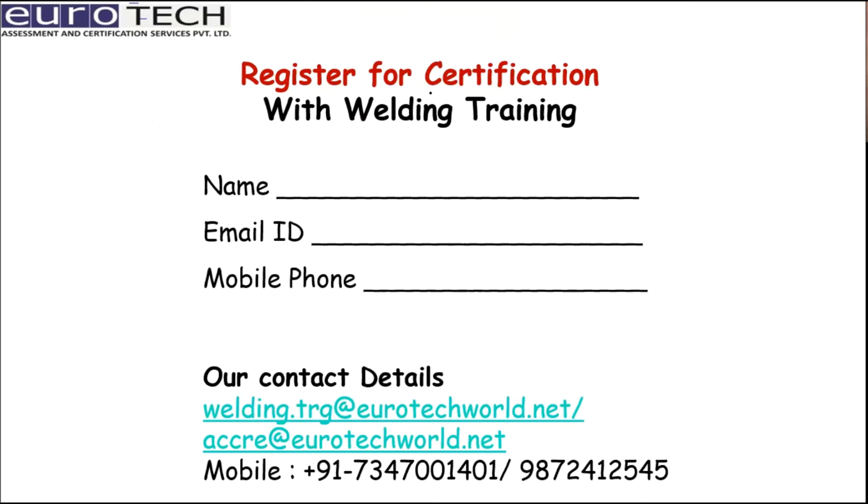Organizations looking for certification under EN 15085 — along with welding training for their welders — are requested to approach or register with us. Please provide your organization name, email ID, and mobile number. We will get in touch with you and carry out the certification as a recognized certification body for EN 15085.